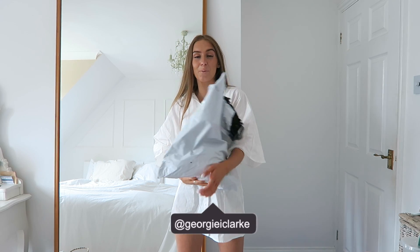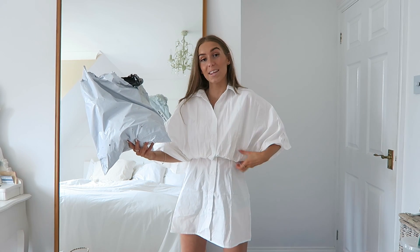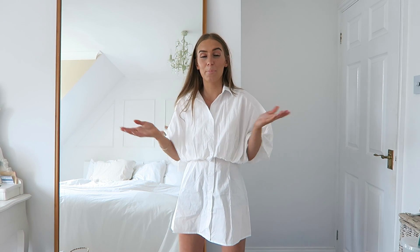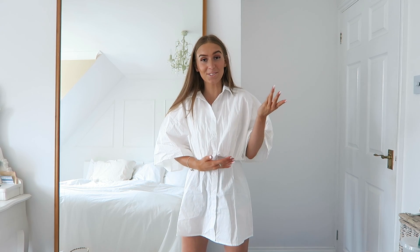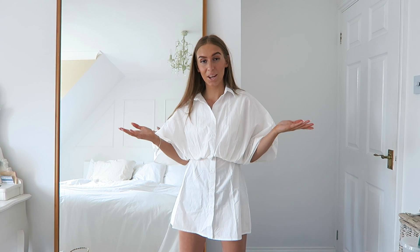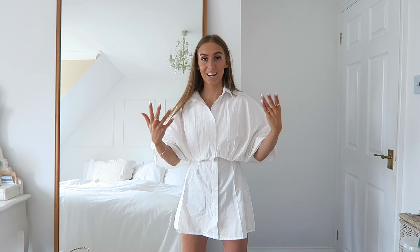Hi everyone, welcome back to my channel. As you can probably see I have this little bag of stuff here. Today this is actually a Shein haul, although you can't tell that from the parcel because it doesn't say anything on it. You can probably tell from the title anyway. This video has very kindly been sponsored by Shein — they have gifted me these things and I am so excited to show you what I've got.